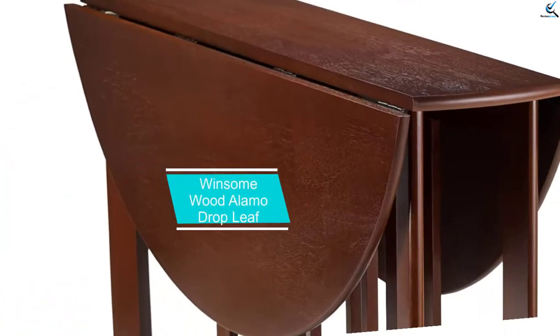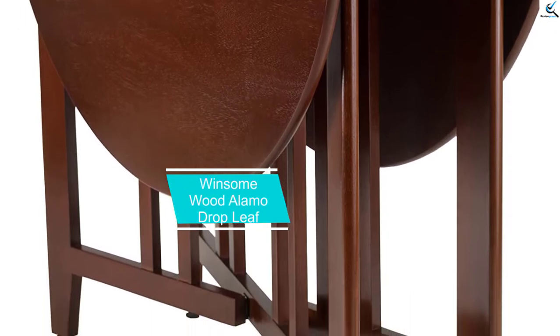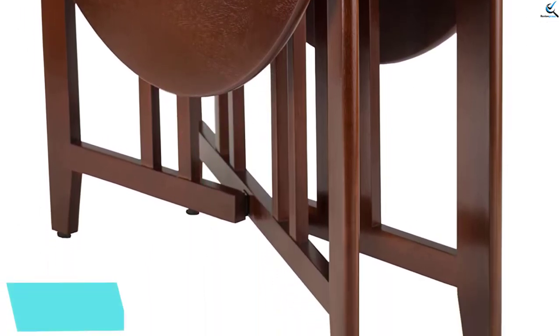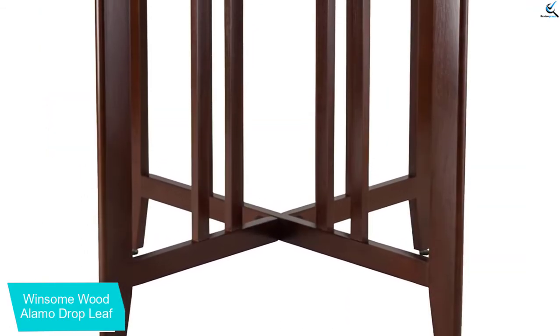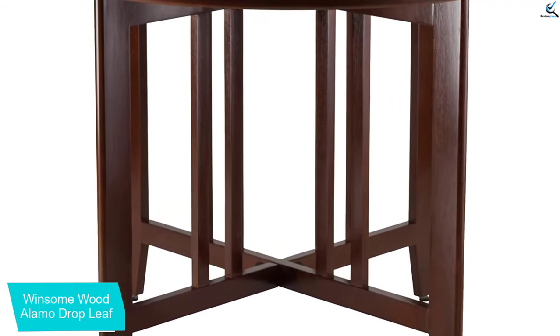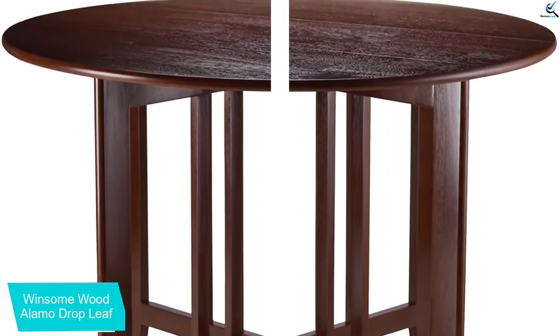At number 3, we have the Winsome Wood Alamo Drop Leaf. This is one of the tables that hails from a traditional style but fused with modern durability. That is why it is one of the perfect pieces that you can have for use in your dining spaces or even in small kitchens. Designed with two drop sides, you can have both of them up or one of them up, according to the space that you have.